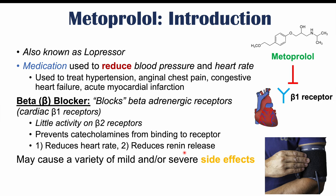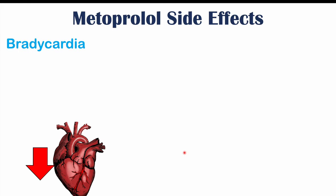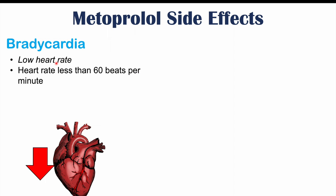Because of this mechanism, metoprolol and other beta blockers can also cause mild and/or severe side effects. Some of the most common side effects include bradycardia, which is a low heart rate — more specifically, a heart rate less than 60 beats per minute.